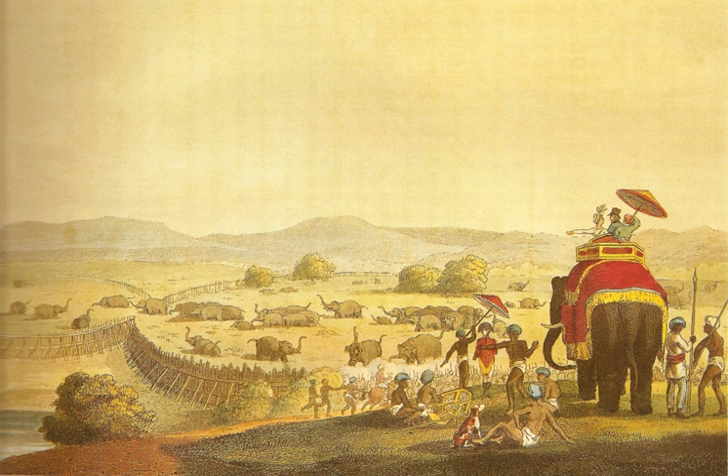In Mysore, the Keta system was first introduced by G. P. Sanderson in 1873–1874 at Kartihali. The venue of such events was the Kakonicote Forest on the banks of the Kabini River. This was organized by the Forest Department at frequent intervals, usually coinciding with the visit of a dignitary to the state.